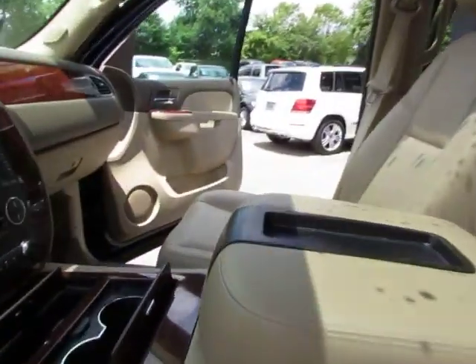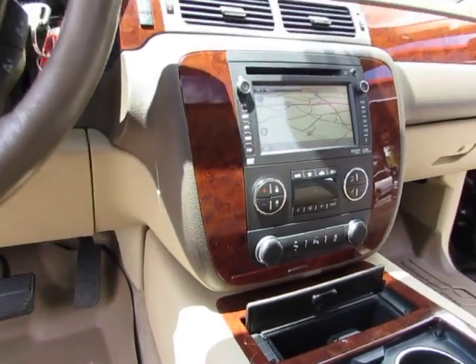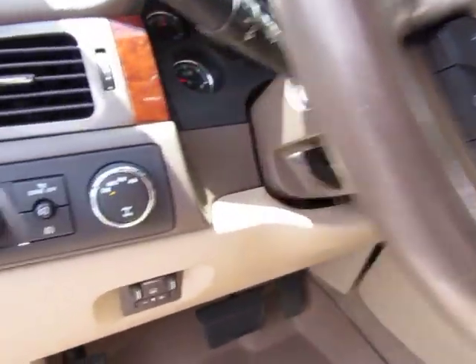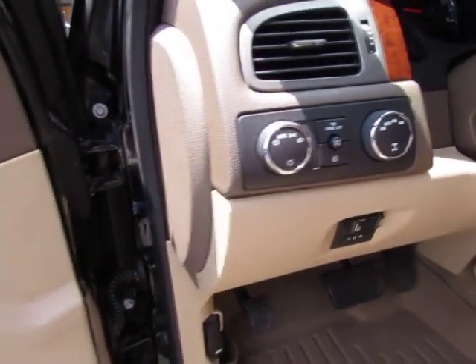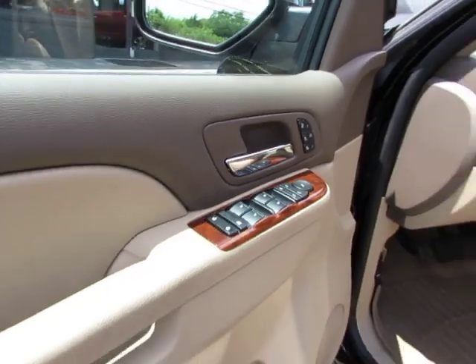It has a tan leather interior, power seat, power sunroof, navigation, backup camera, adjustable pedals, parking sensors, dual zone climate control, heated steering wheel, it is 4x4, heated ankle seats, powerful mirrors, and signaling mirrors.